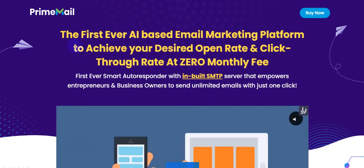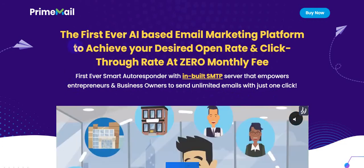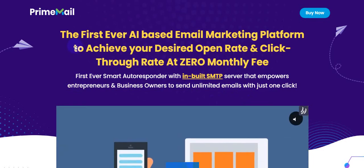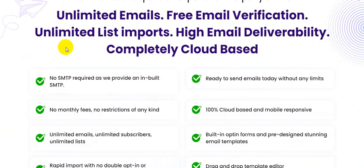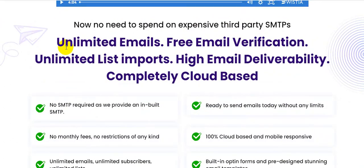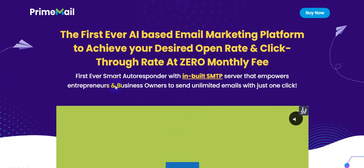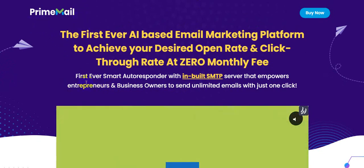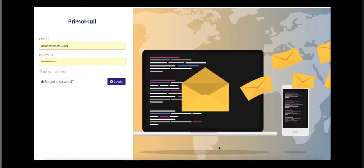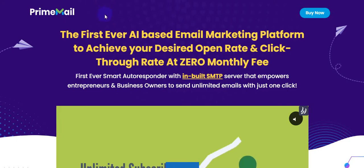FrimeMail is the alternative to GetResponse and MailChimp. This software is very safe, and it is a one-time payment — no need to spend on expensive third-party SMTPs. It offers unlimited emails, free email verifications, unlimited list imports, high email delivery, and is completely cloud-based. I'm going to show you all the information about this software step by step, including a full demo, so please watch until the very end.